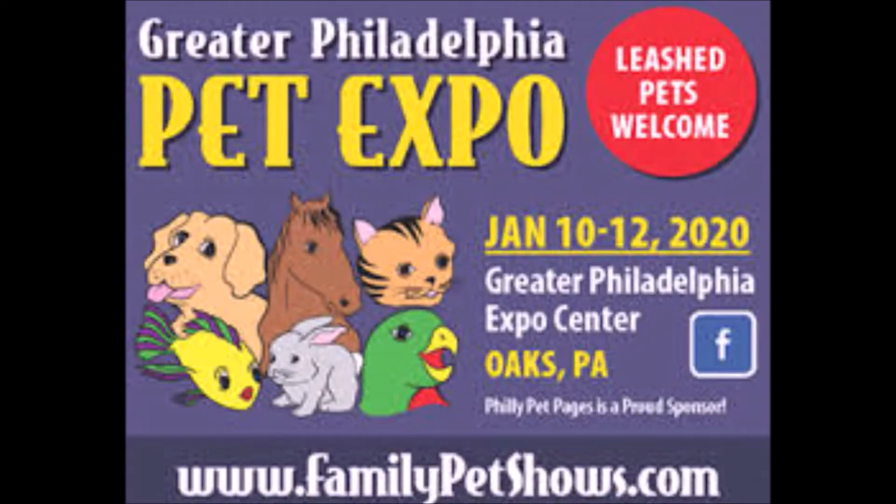I recently met the owners, Jen and Chris, at the Greater Philadelphia Pet Expo when they stopped into our booth. Little did I know that they were there to show me products instead of the other way around, and I'm really glad they did.